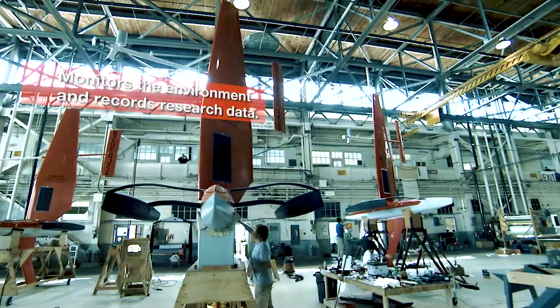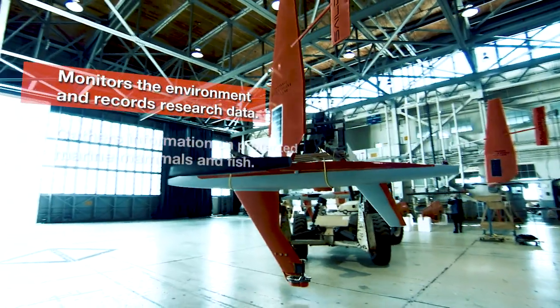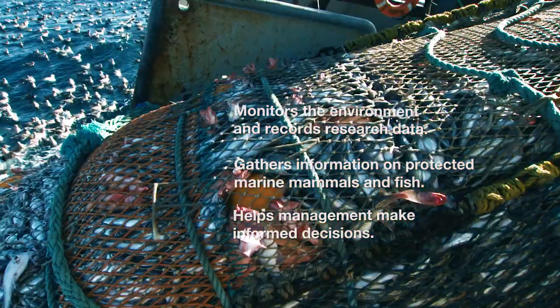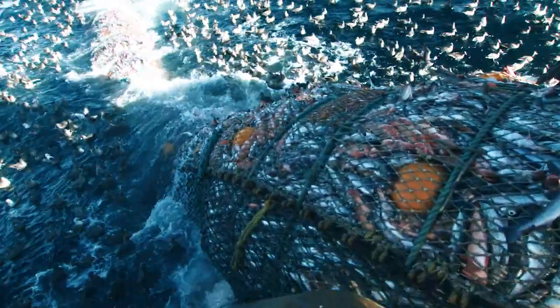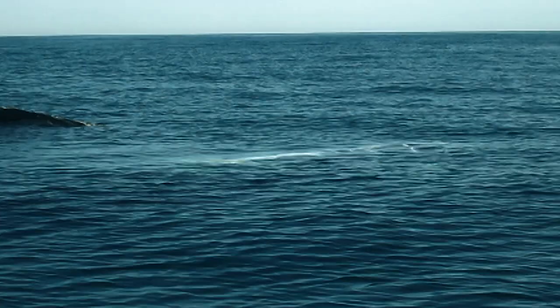Sail drone technology opens up a whole new world of monitoring, recording, and collecting research information. The data gathered may be used for making informed management decisions about valuable commercial fisheries that affect our economy and food supply, in addition to gaining knowledge about species such as protected seals and whales.